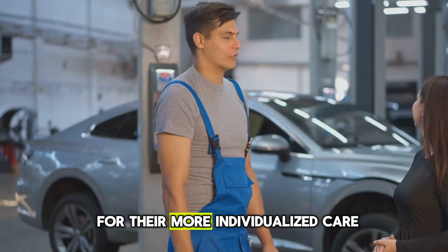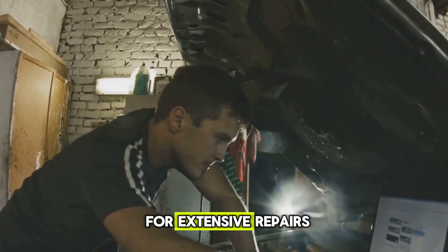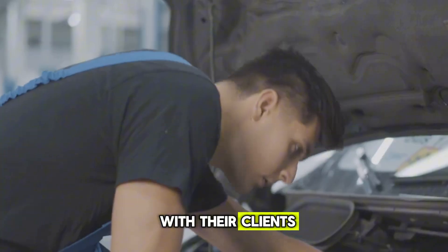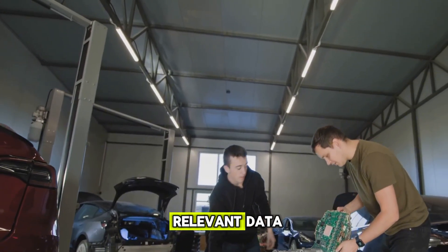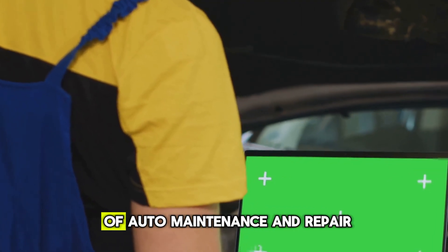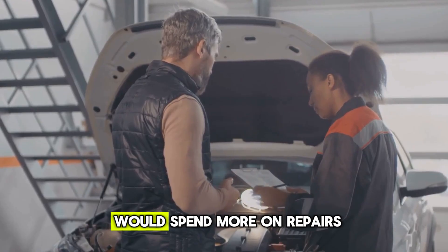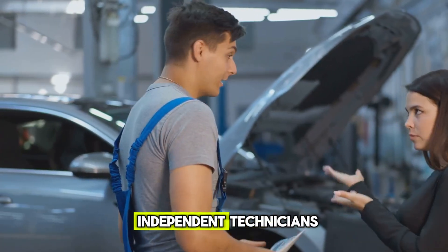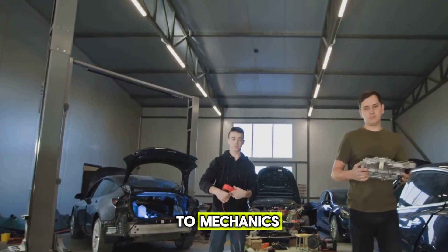Generally, independent mechanics are known for their more individualised care and cheaper rates, but they often have difficulty maintaining the equipment and diagnostic software required for extensive repairs. Self-employed mechanics frequently take great pride in their work and cultivate enduring bonds with their clients. However, these mechanics might be limited in the range of services they can offer if they do not have access to the relevant data and updates from manufacturers. The constraints to accessing these tools, due to proprietary software, change the entire landscape of auto maintenance and repair.